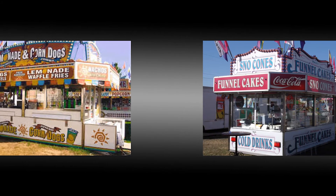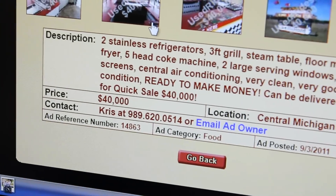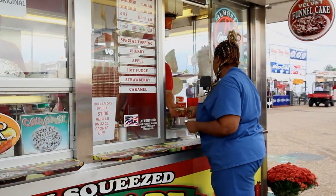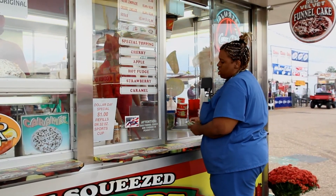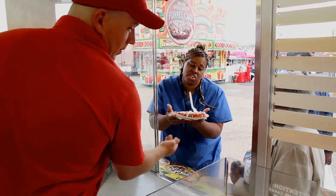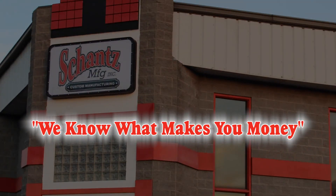Quality is the underlying reason so many Shantz trailers are still on the midway making money — many built in the 60s and 70s. This is also why our trailers have proven to have the best resale value in the industry. Period. When you work with Shantz, you are working with a company who understands your business and knows that this is an investment that has to last. That's why at Shantz, we like to say: we know what makes you money.